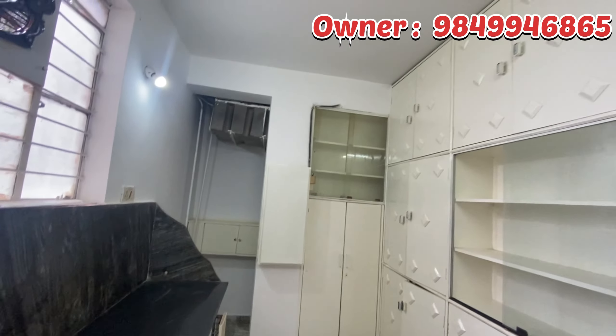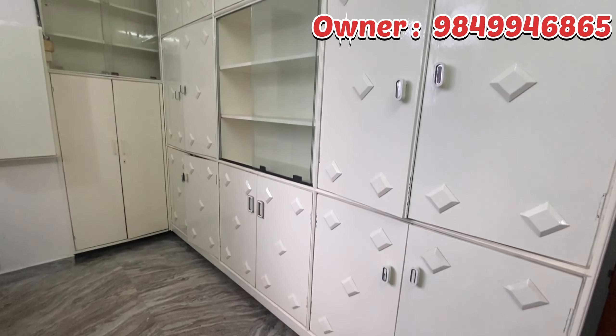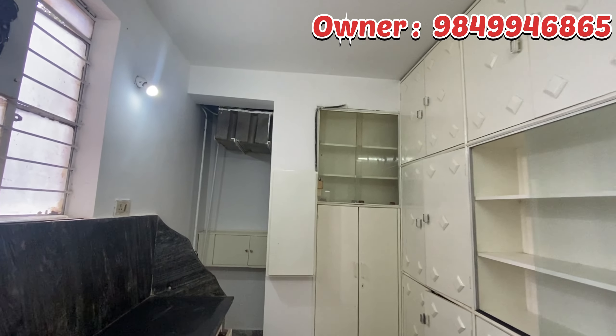Fully furnished, cupboard, subdivisions. Full water facility, transportation.